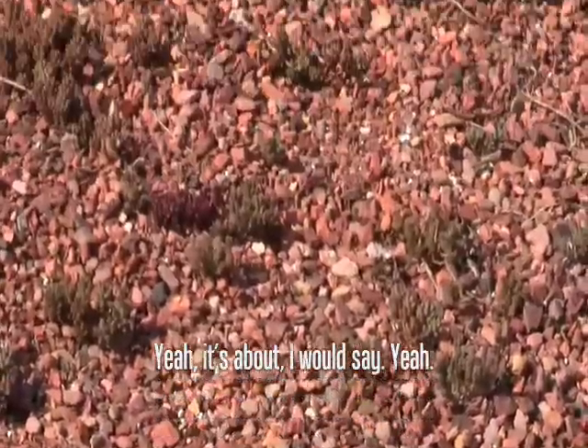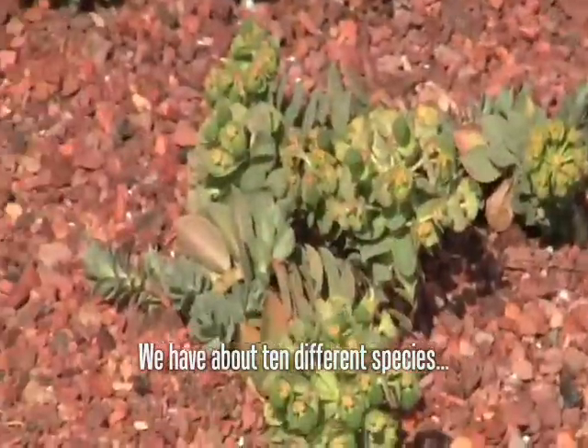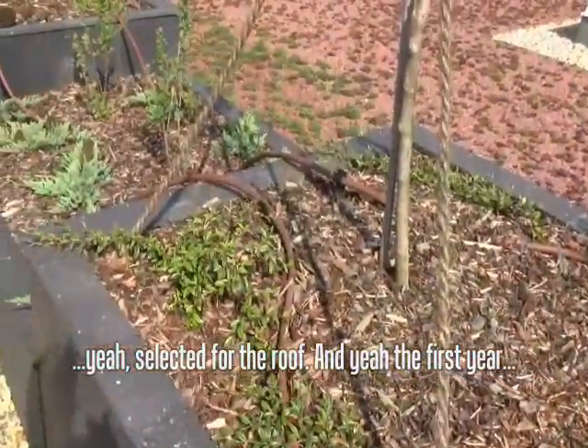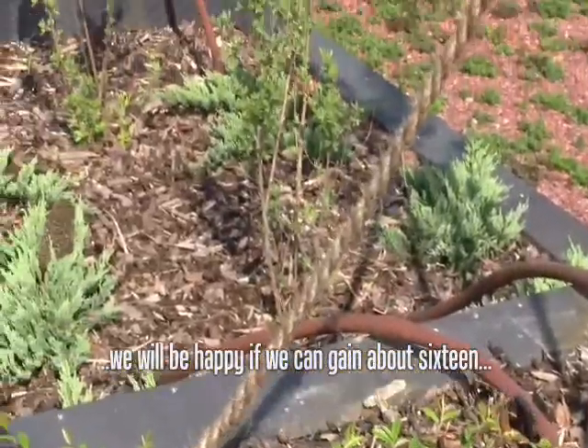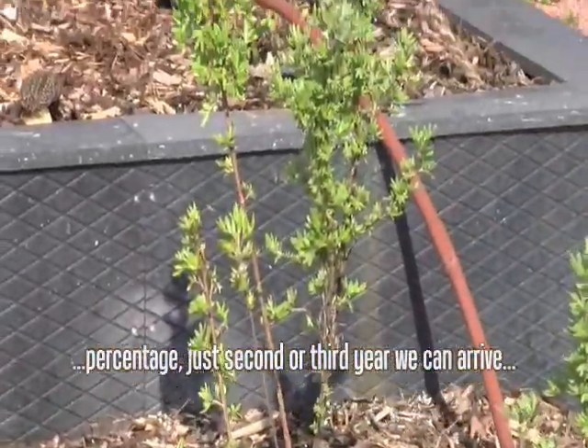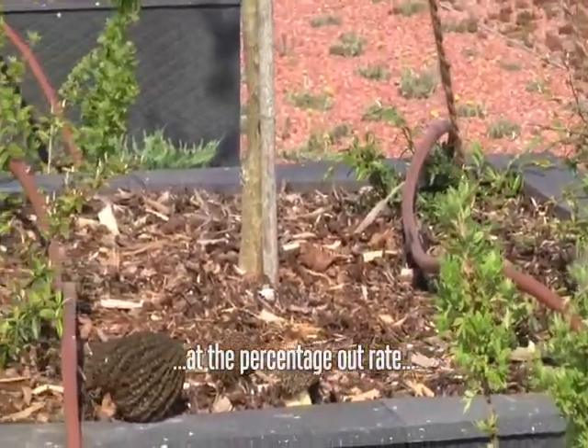Yeah, I would say about that. We have about ten different species selected for the roof. The first year we will be happy if we can gain until 16% coverage, and only in the second or third year can we arrive at 100% coverage.